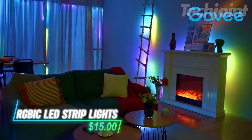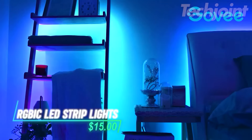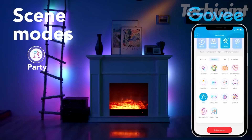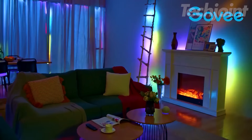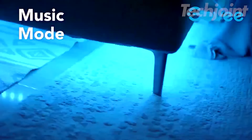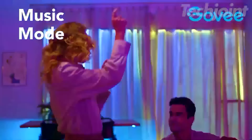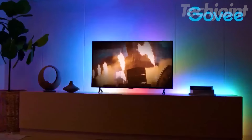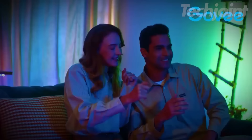This LED strip lighting adds vibrant colors to your space, perfect for Halloween or any celebration. You can use the Govee Home app to control the lights, adjust brightness, and select from 16 million colors. The strips sync to music for an engaging atmosphere, featuring multiple preset scenes for various moods. With a length of 16.4 feet, it easily enhances your bedroom or party setup.